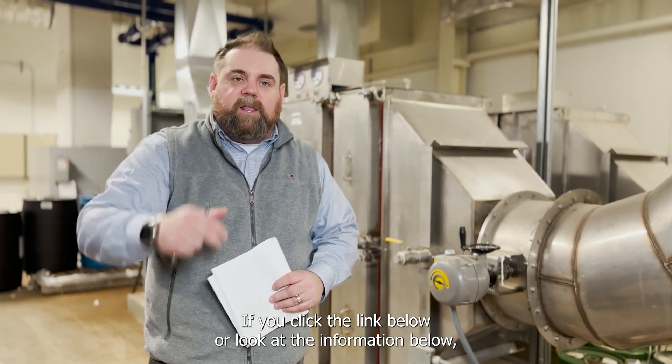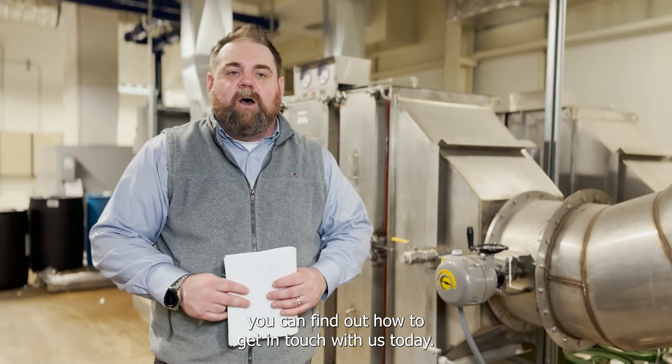If you click the link below or look at the information below, you can find out how to get in touch with us today.